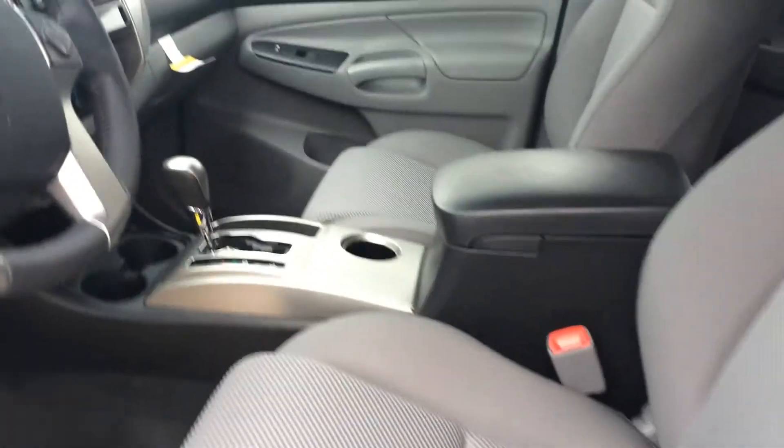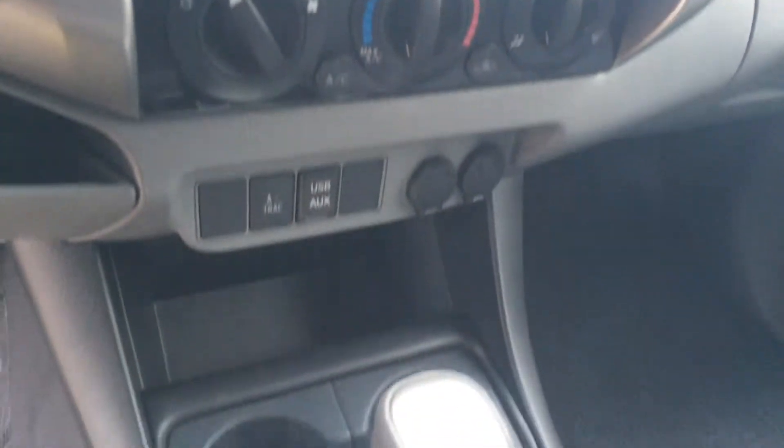Take a look at the inside. Got your cloth interior, which is also water resistant. Take a look at the room you have in the back. Back up camera, and all your Bluetooth connectivity on the steering wheel.